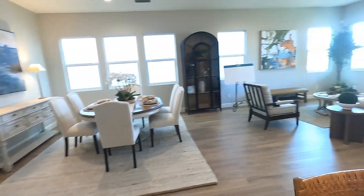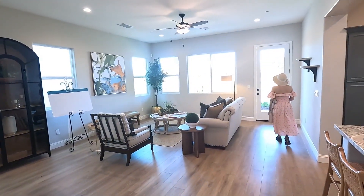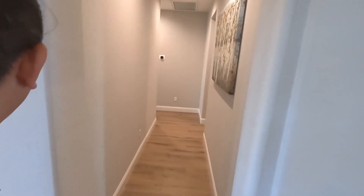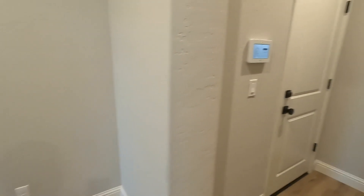Here we are with the Bonadeli built-in oven appliances. There are upgrades in this house, but the upgrades are not super expensive. They have luxury vinyl flooring throughout the house.